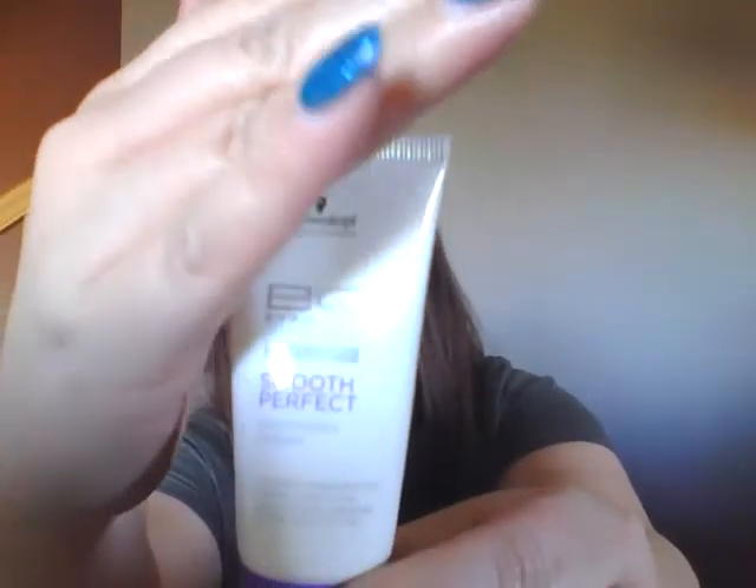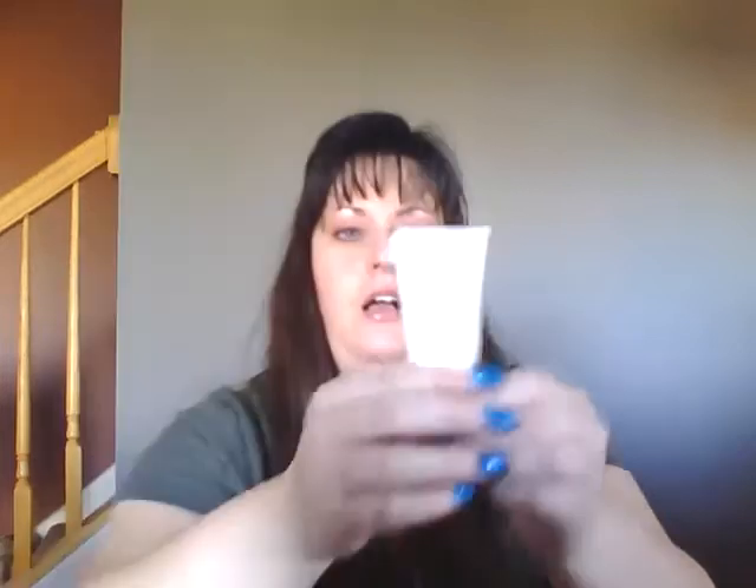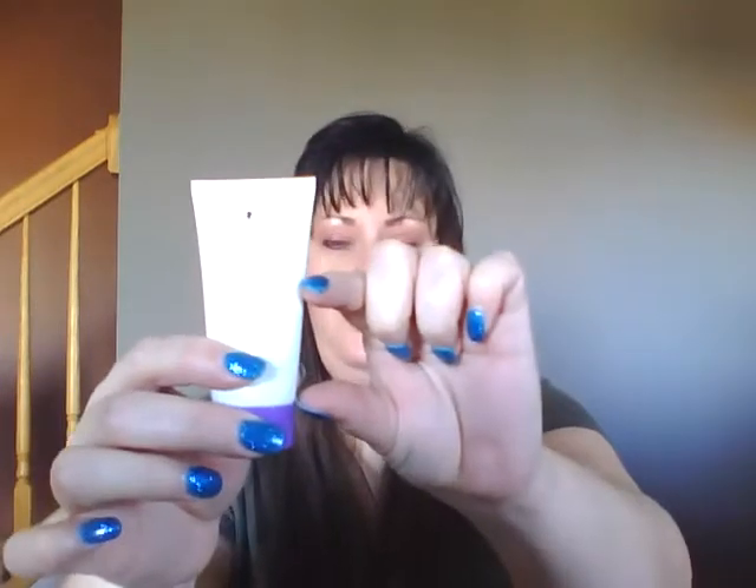They put the Schwarzkopf BC Smooth Perfect smoothing perfect cream. It's a hair care product. I got a one ounce of this. Looking through it through the sun — it's only filled up this much. This much of the tube is actually empty, but this much is actually full. I hate the way they do that with packaging, whether it's food or products you use.